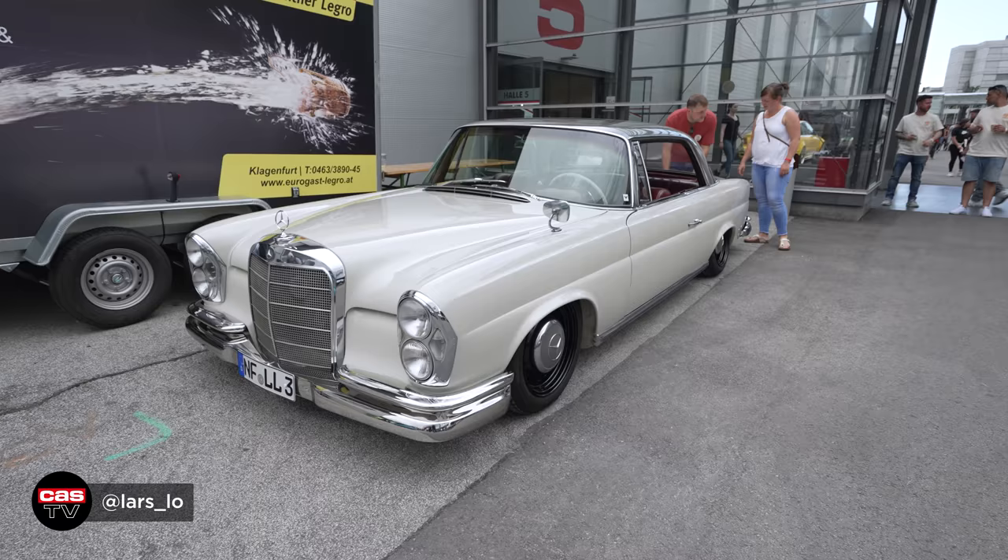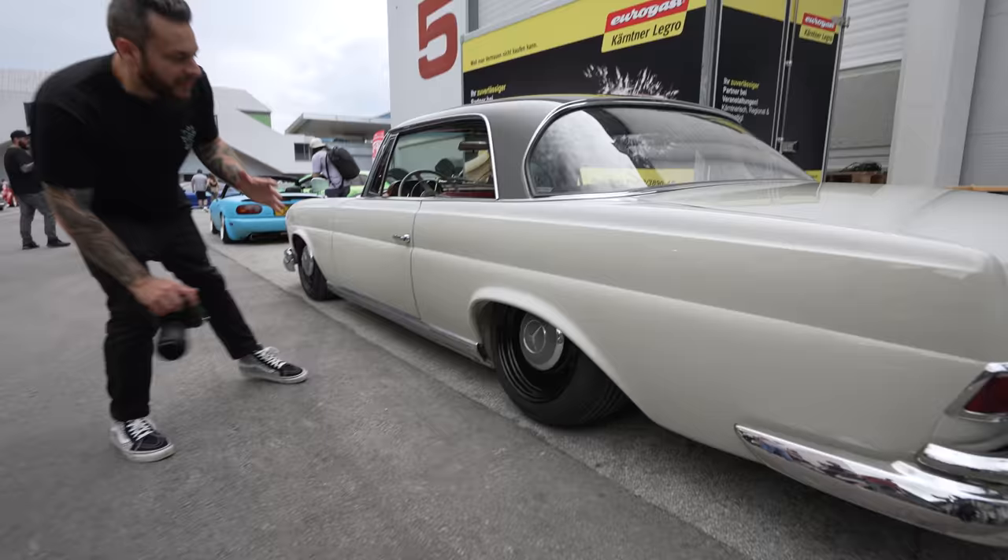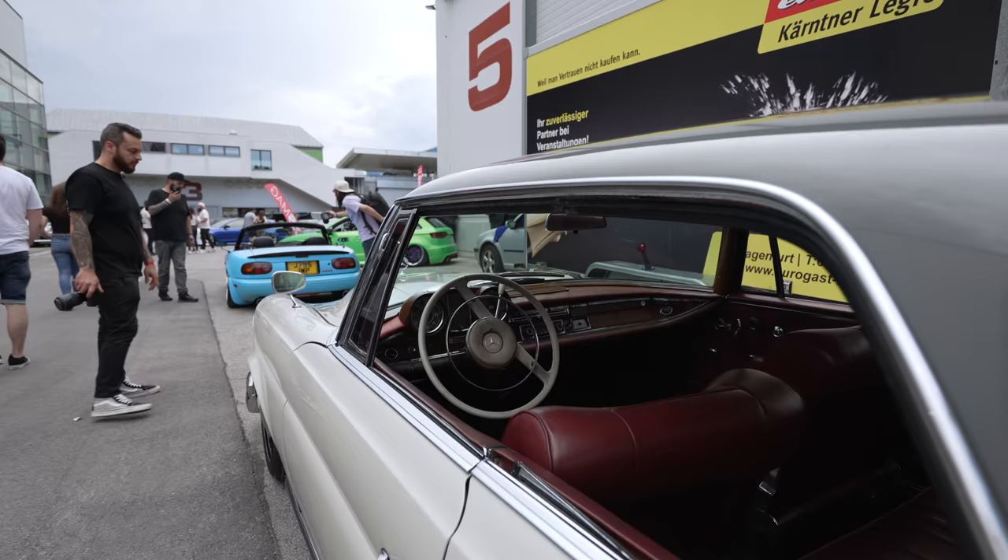Right off the bat, stunning Benz. Look at this — look at the paint, it's got steel wheels tucking hard, full interior retrim, and stunning red. Gorgeous, gorgeous Merc.